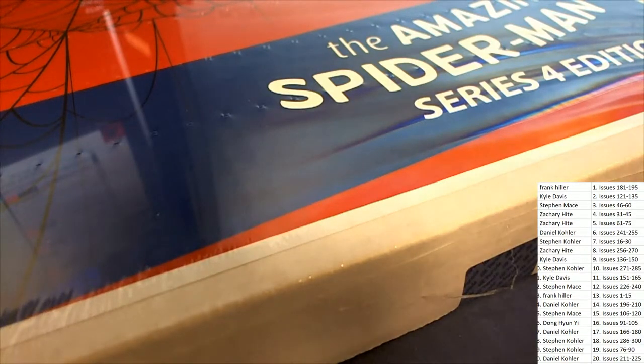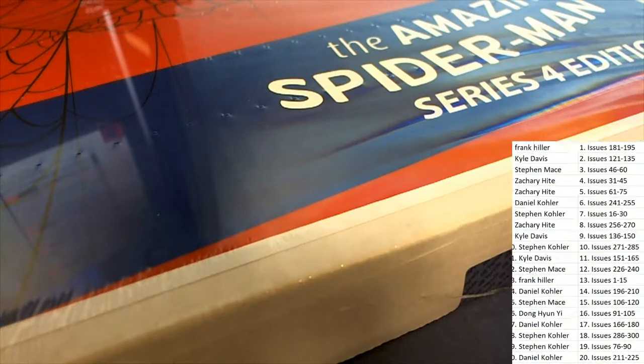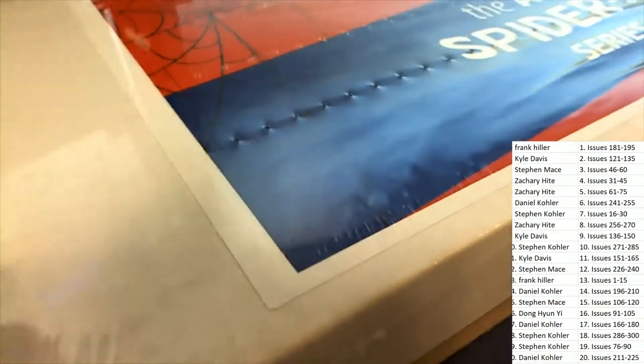Guys, we're looking for the first Green Goblin appearance — a $2,000 hit. Hopefully that'll come out in this break.